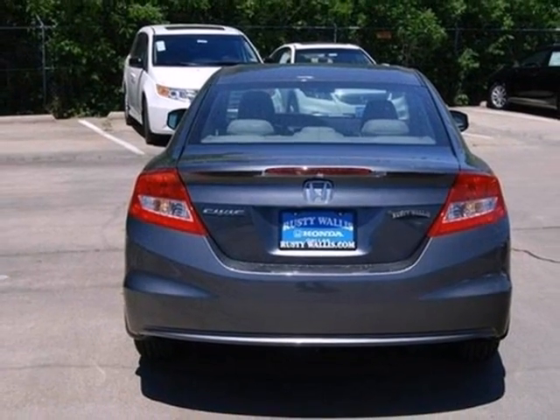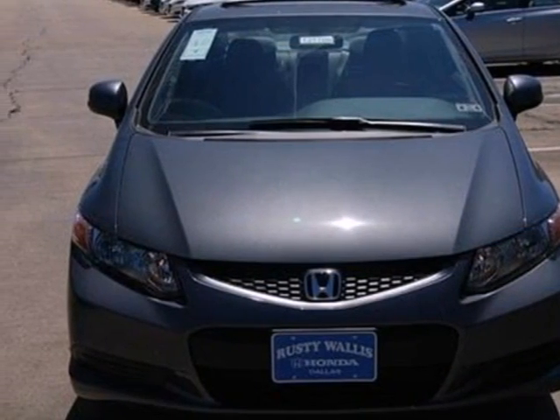The tops in fun, fuel economy, and reliability — that's this coupe. Make it yours today.